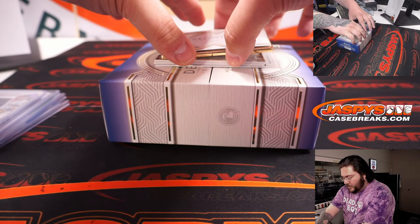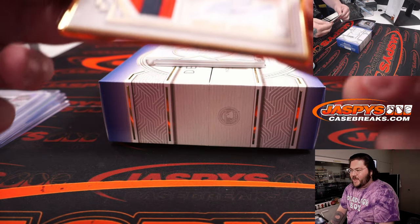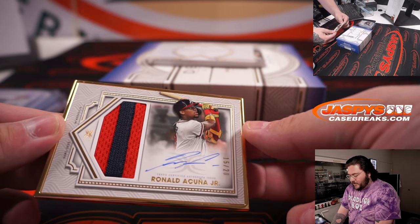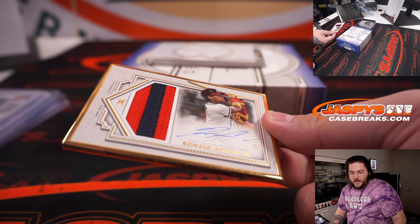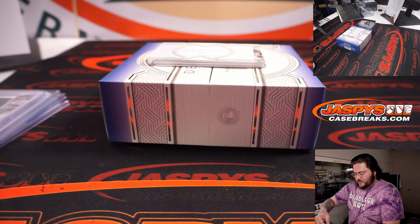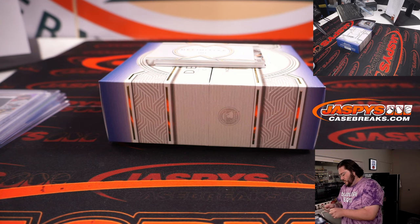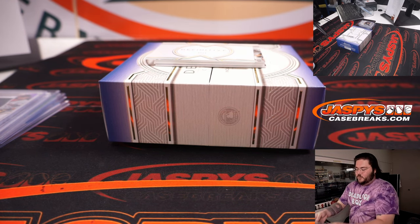Here is our gold frame — 15 out of 20, dual-color patch, Ronald Acuña Jr. auto, Atlanta Braves. That goes to Gary Gordon. Congrats, man — that is a sweet, sweet one right there. Ronald Acuña Jr., baby!